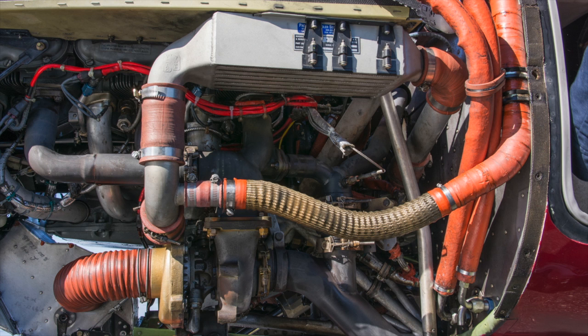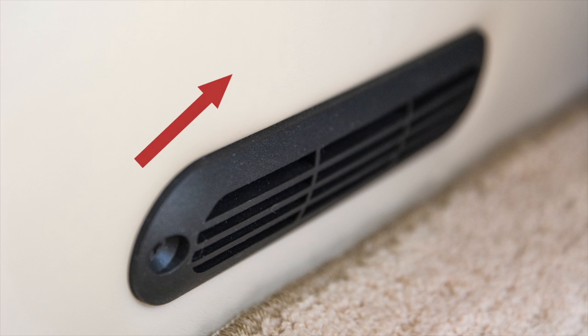Very simply, the Mirage is equipped with two separate engine turbochargers that compress air for both heating and cabin pressurization. Bleed air, as it's called, is routed from the turbochargers to heat exchangers for conditioning and then enters the cabin through side panel ducts.